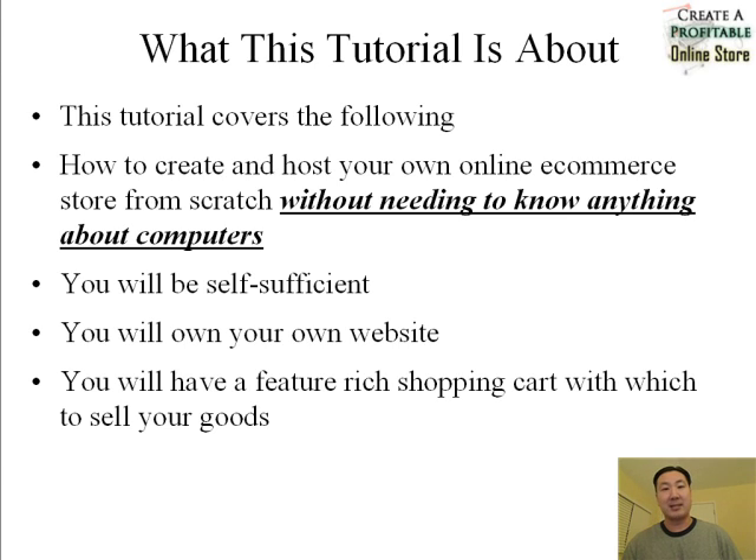By the end of this mini tutorial you'll be self-sufficient, you will own your own website and you will have a feature-rich shopping cart with which to sell your goods. Once again this is part 3 and I'm going to go over how to get a great design for your website without having to hire a developer or without having to know anything about HTML or website design.